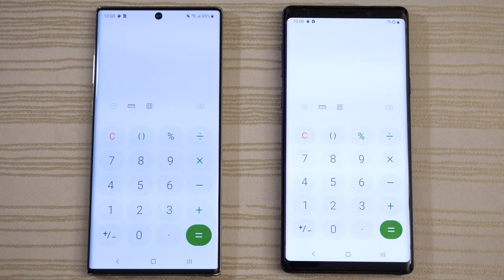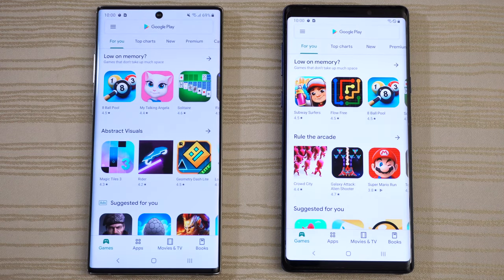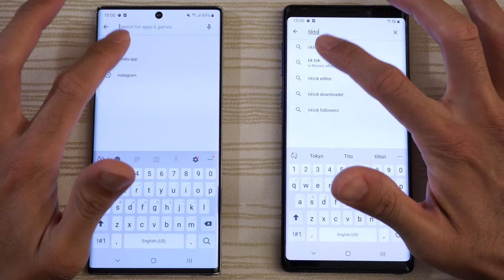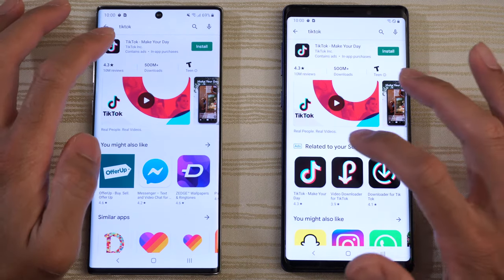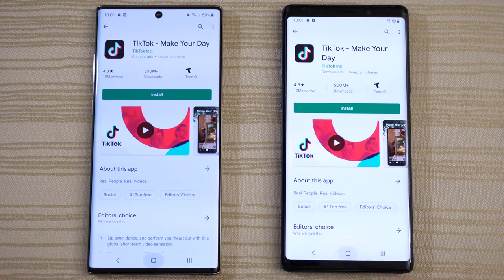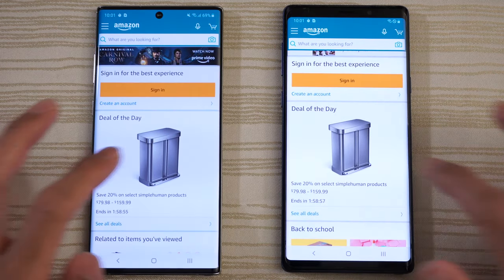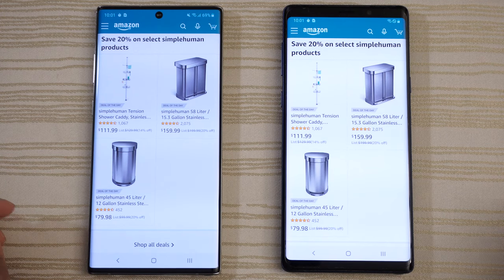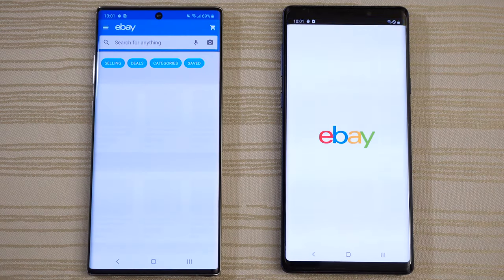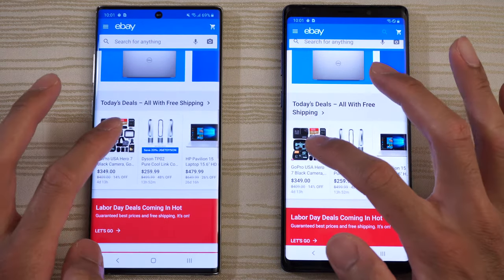Calculator — call that one a draw. Play Store — a little bit faster on the left. We'll do a search for a favorite app and we're going to install this — actually, we'll just leave it there. Amazon Shopping — a little bit faster on the Note 10 again. We'll click on the deal of the day. eBay — very close.